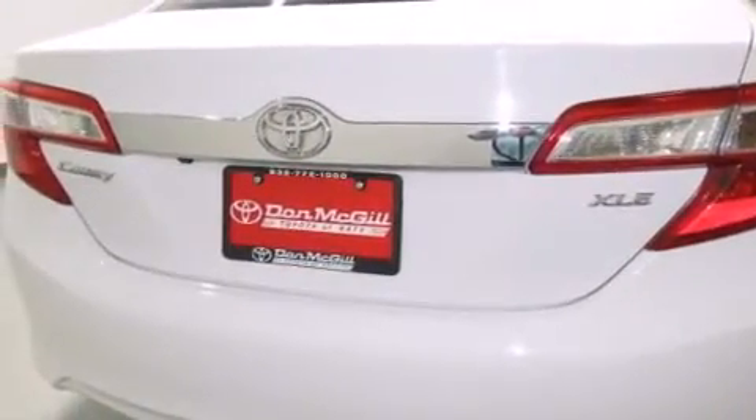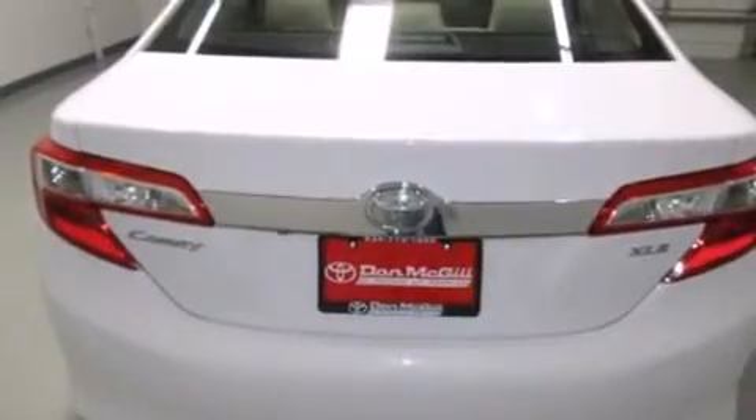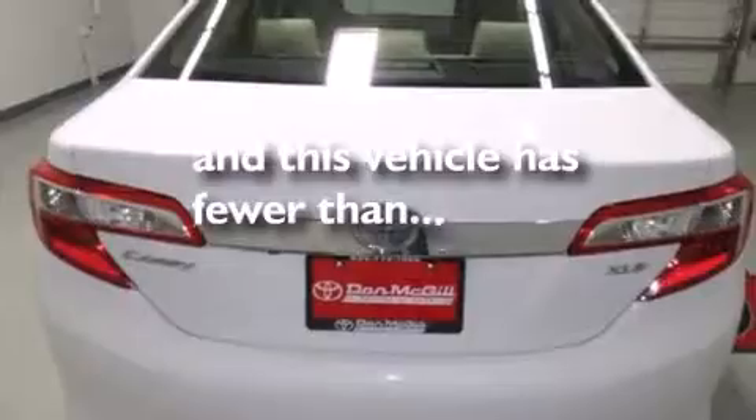Side curtain airbags, rear seat childproof door locks, rear window locks, a power driver's seat, and air conditioning. This vehicle has less than 20,000 miles.